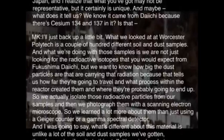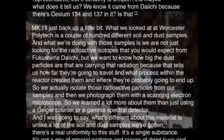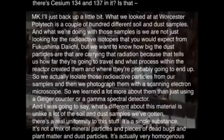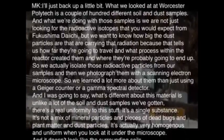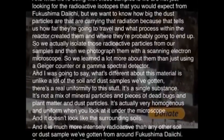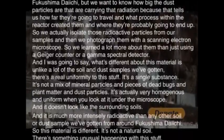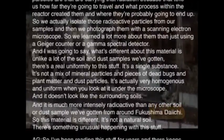What's different about this material is, unlike a lot of the soil and dust samples we've gotten, there's a real uniformity to this stuff. It's a single substance — not a mix of mineral particles and pieces of dead bugs and plant matter and dust particles. It's actually very homogenous and uniform when you look at it under the microscope. And it doesn't look like the surrounding soils. It is much more intensely radioactive than any other soil or dust sample we've gotten from around Fukushima Daiichi. So this material is different.